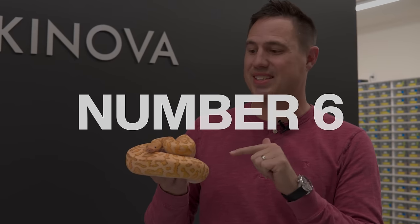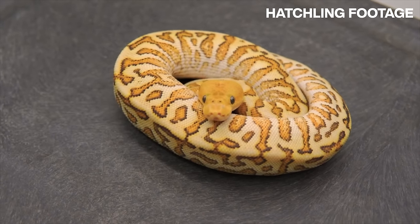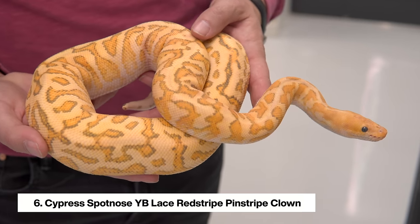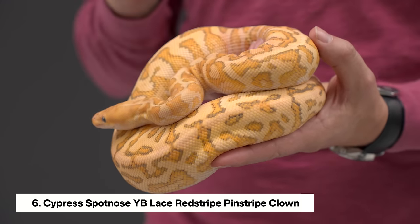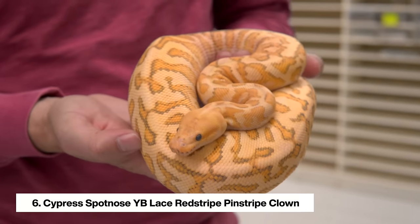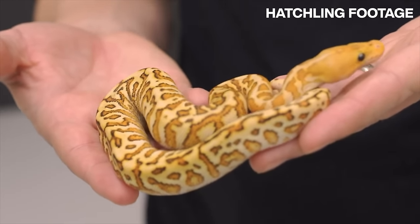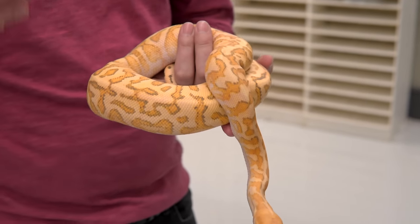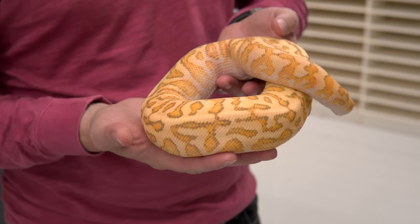Coming in at number six, this is actually a combination of number seven and number eight, with lace, cypress, and spotnose all working together — probably the coolest clown we made this year. This animal absolutely blew me away and completely reset my expectations for what we could do, especially with the pinstripe project. This is the Pinstripe Cypress Lace Spotnose Yellow Belly, and possibly Red Stripe Clown — and it looks like a cheetah. Unfortunately she's slightly in shed, but the lace has gotten better and better with age. A lot of people feel like pinstripe is really hard to make next-level combos with, but this animal brings everything together to make one of the best clown combos to date in the ball python world.